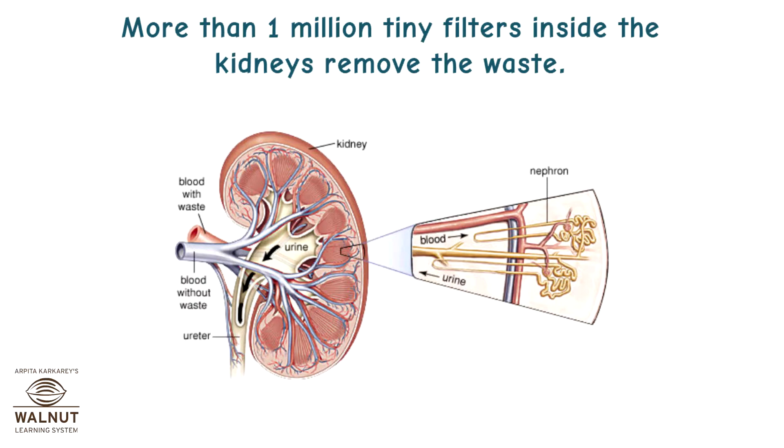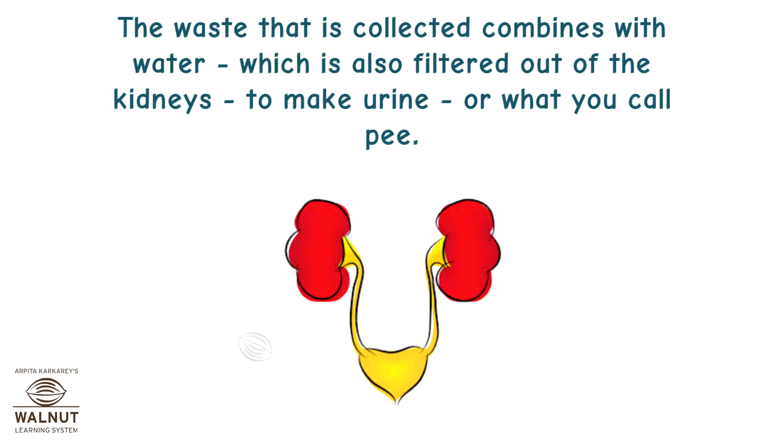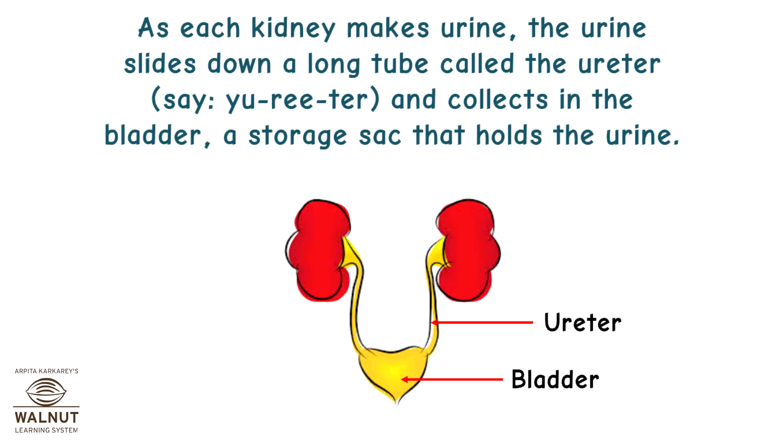More than 1 million tiny filters inside the kidneys remove the waste. These filters, called nephrons, are so small you can see them only with a high-powered microscope. The waste that is collected combines with water, which is also filtered out of the kidneys, to make urine — or what you call pee. As each kidney makes urine, the urine slides down a long tube called the ureter and collects in the bladder, a storage sack that holds the urine.